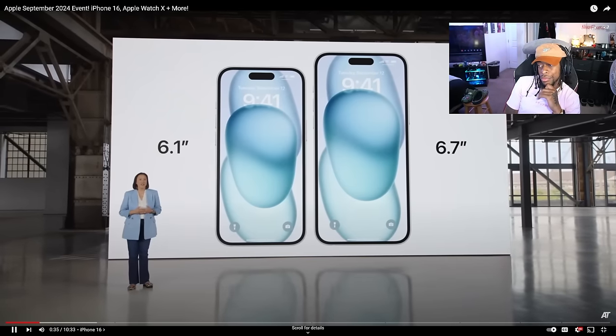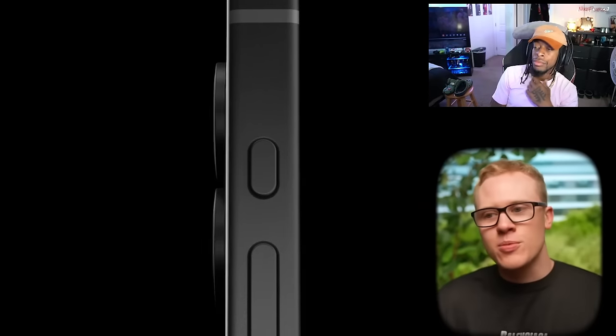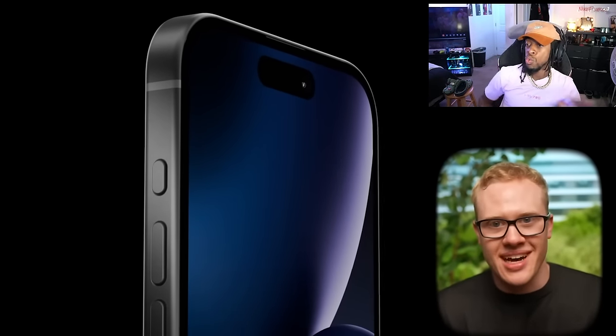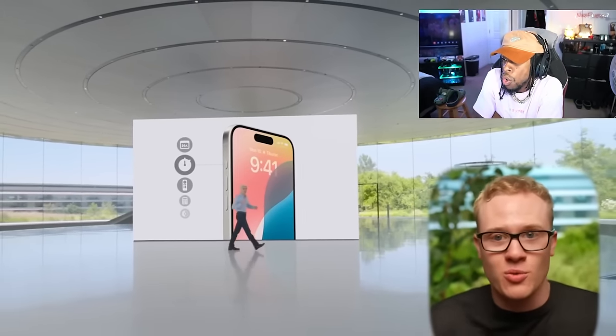We've got the same 6.1 and 6.7-inch OLED screens on the front with the same size Dynamic Island. The rest of the body is also similar, with the same rounded aluminum edges as before. But Apple is replacing the mute switch on the side with a new action button that will allow you to map it to whatever you want. For the colors, Apple is completely switching it up.